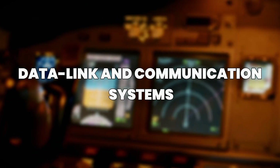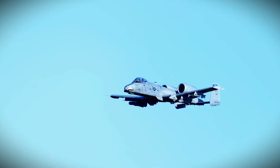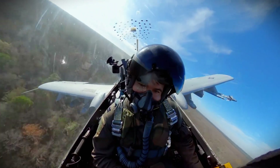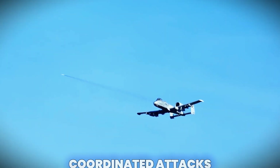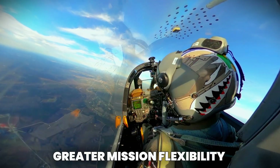Number five: Data Link and Communication Systems. Modern warfare requires real-time information sharing. The upgraded A-10 has advanced data link systems. This enables coordinated attacks, quicker mission updates, and greater mission flexibility.